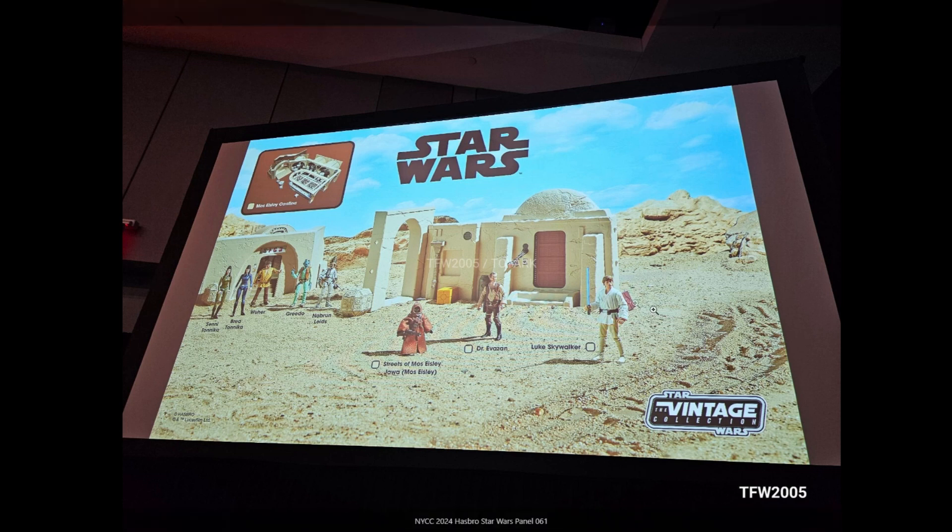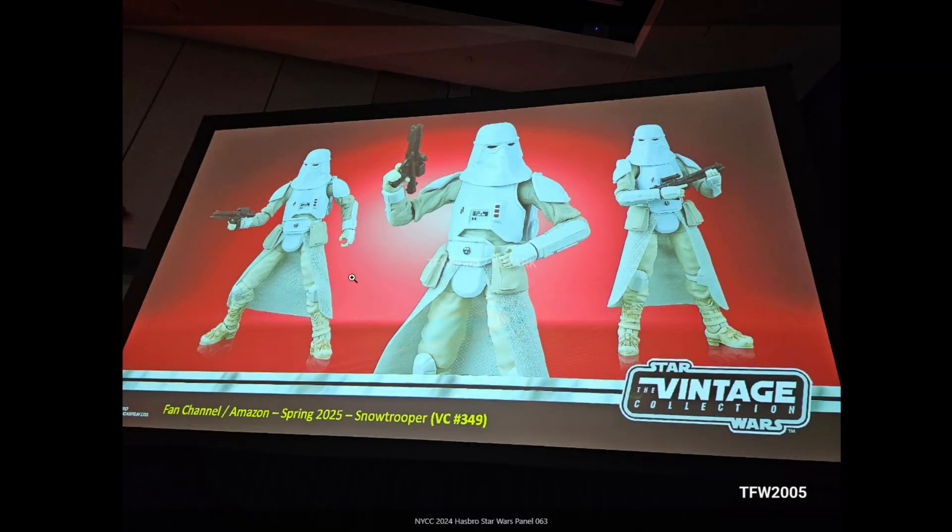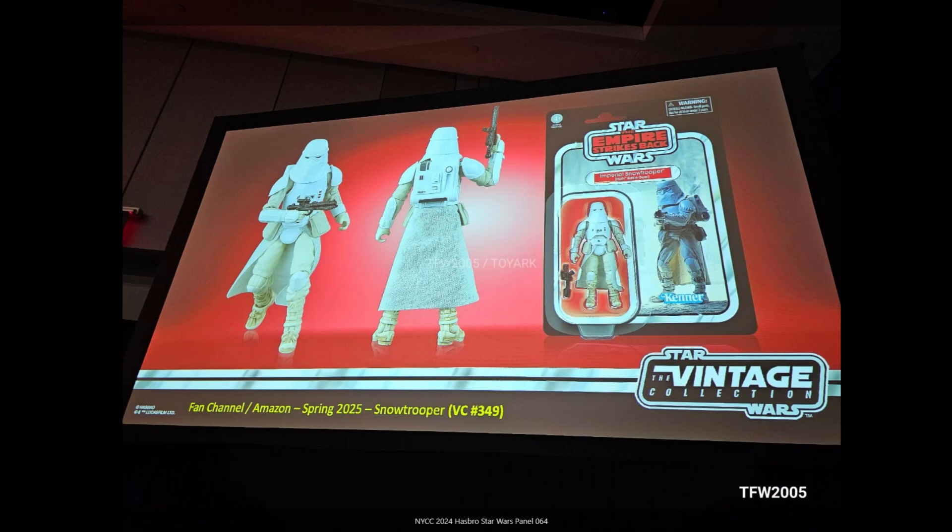From Empire Strikes Back we have the Snowtrooper — it looks like it's got some cloth material around the skirting, which looks great. I've got him in the six-inch scale but I don't think that version had any cloth elements we're seeing here. Always really like the look of the Snowtrooper — really menacing with that mask, very creepy. Looks really really nice.